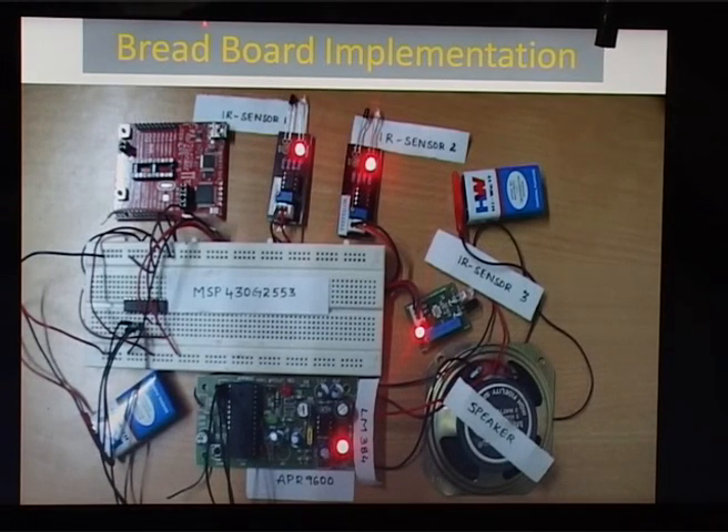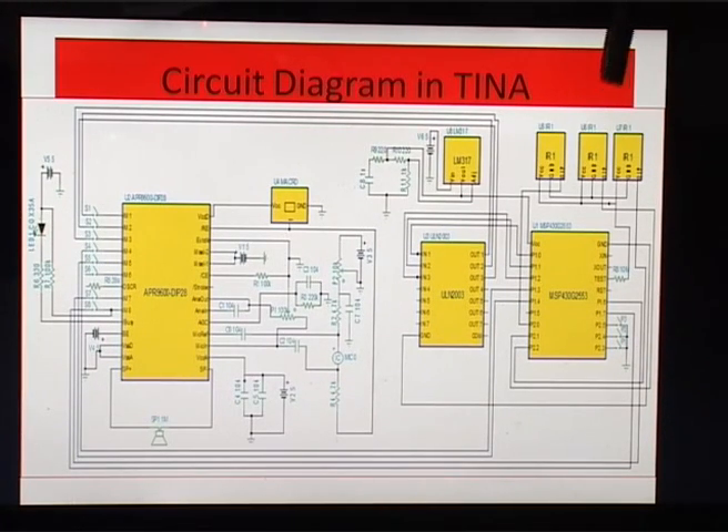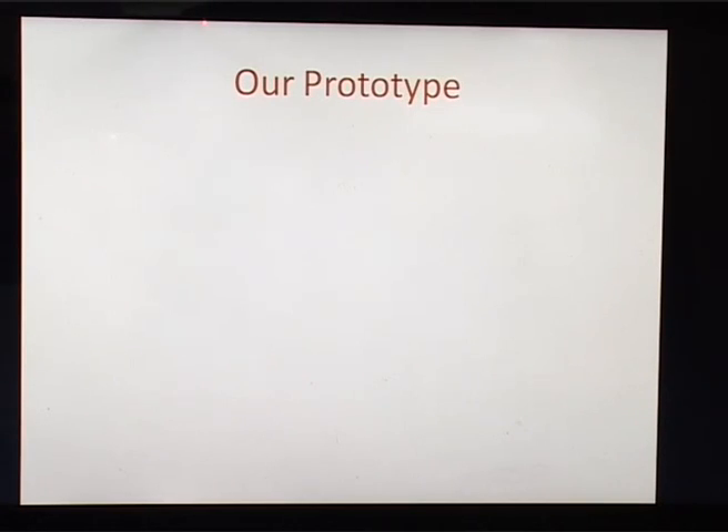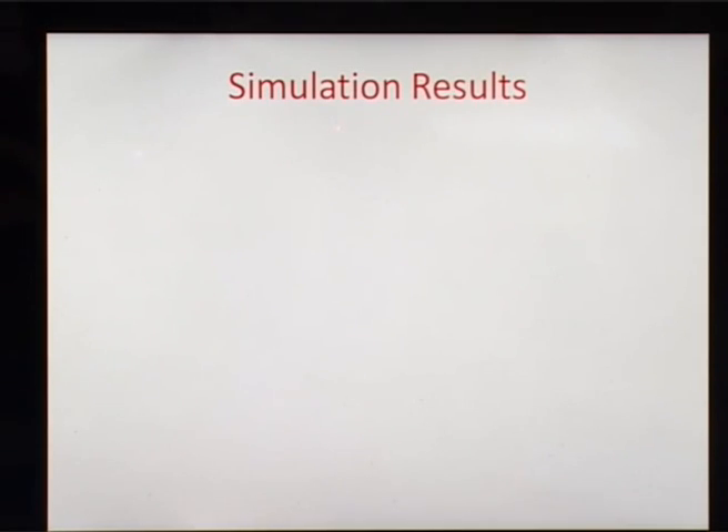This is our breadboard implementation. We also implemented our circuit in TINA software. This is the overview of our prototype. Our prototype has 7 compartments to place medicines for elderly and visually challenged people. It is made rigid in order to keep it in a fixed place, because if it were easy to carry, they may place it somewhere and forget where. In order to identify the medicines and their purposes, IR sensors and push buttons are arranged. Since we used an ultra-low-power microcontroller, 3 compartments are equipped with IR sensors and 4 are equipped with push buttons.